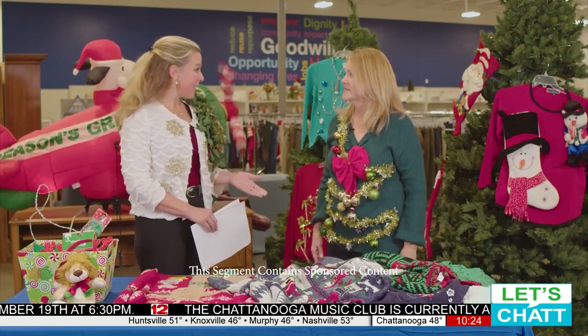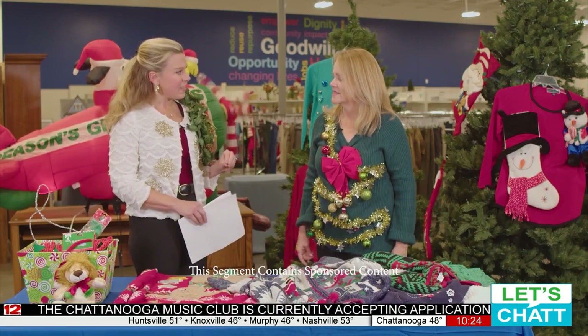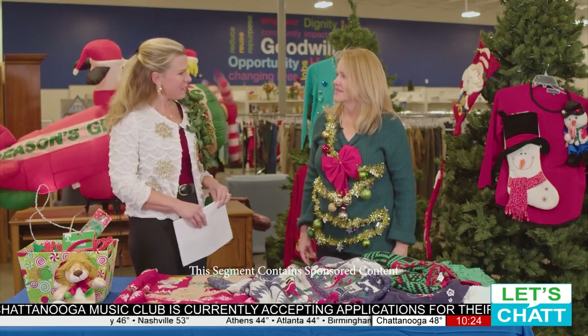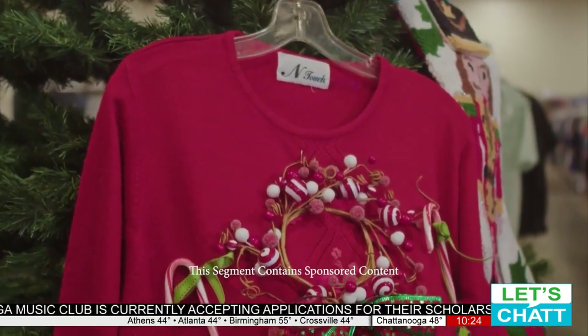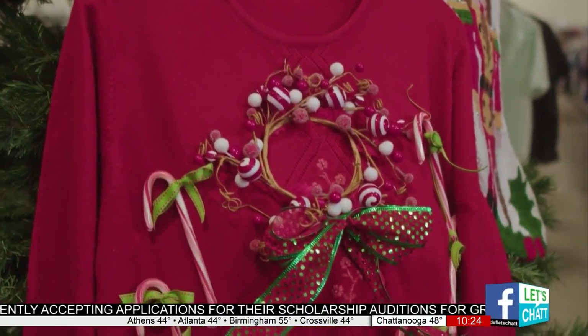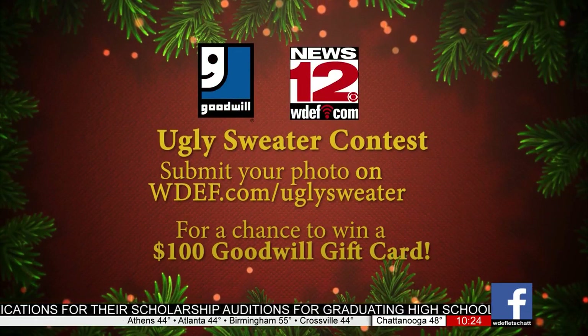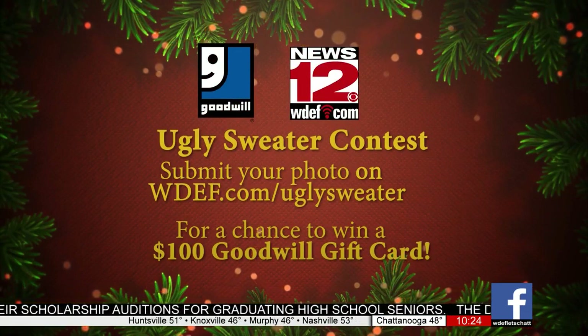Giving them a hand up instead of a handout. And 86 cents for every dollar stays right here locally — that's amazing. Goodwill does a lot of great things. This Ugly Sweater Contest — you can submit your photo at WDF.com/UglySweater.